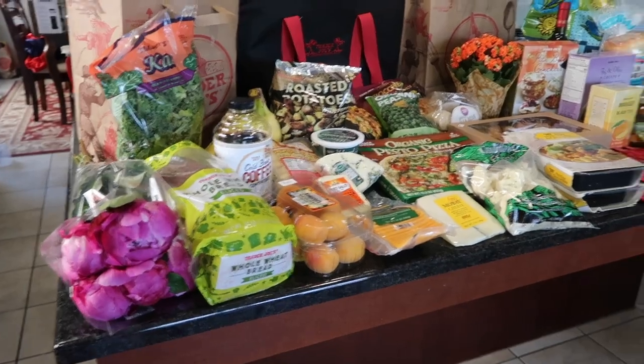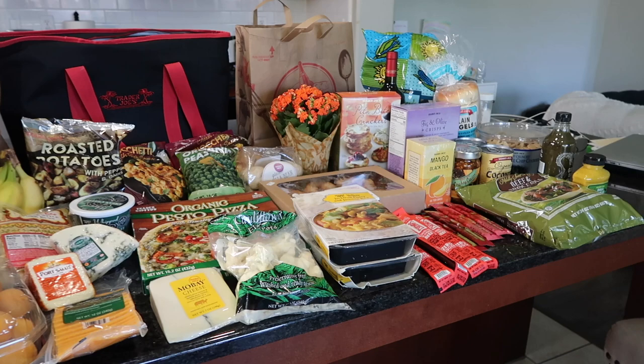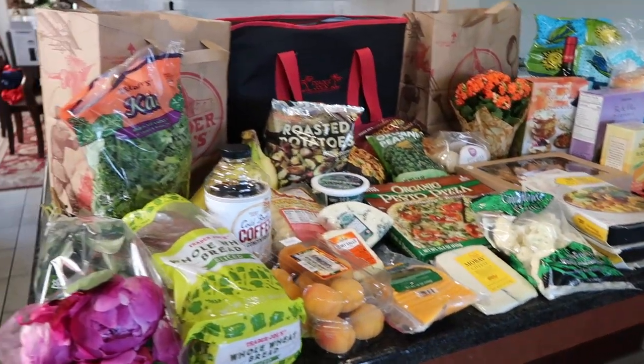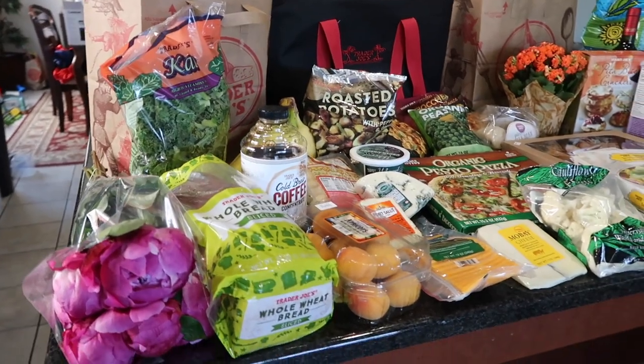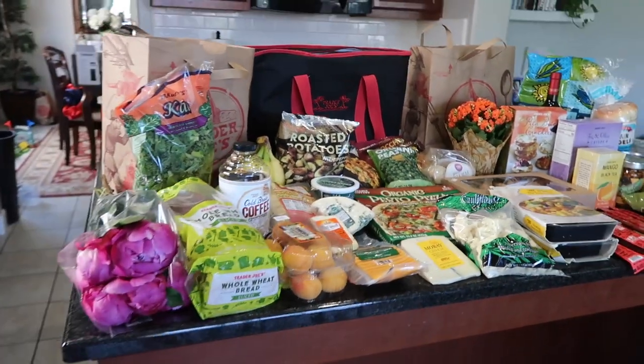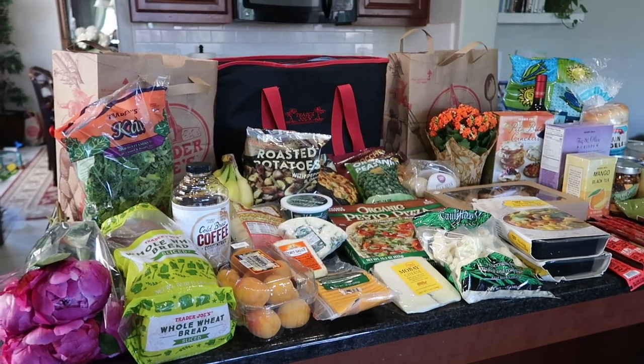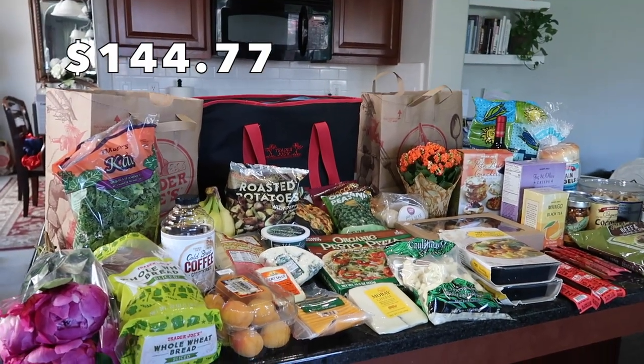Greetings friends, welcome back to my channel. If you're new here, welcome, my name is Alicia. I just went to Trader Joe's and got a whole bunch of stuff. This is my summer haul — I think it was around a hundred forty-five dollars. I'll put the actual price on screen, and as usual with my grocery hauls, I'll include prices of each individual item.